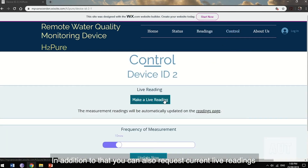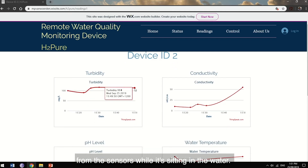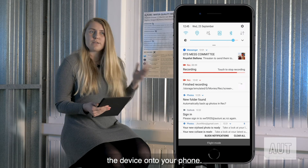In addition to that, you can request current live readings from the sensors while it's sitting in the water, and you can also download all the historical data from the device onto your phone.